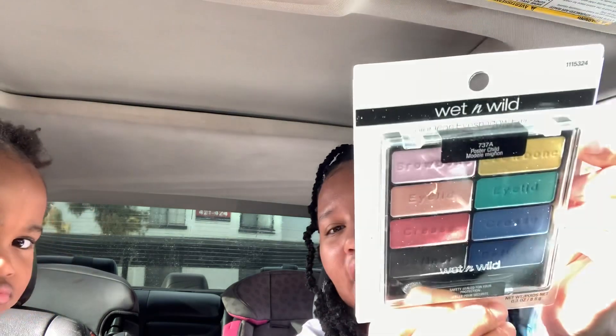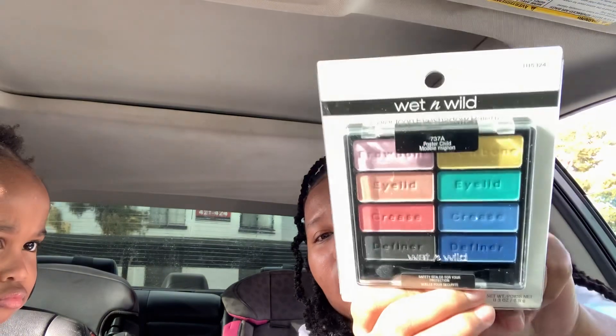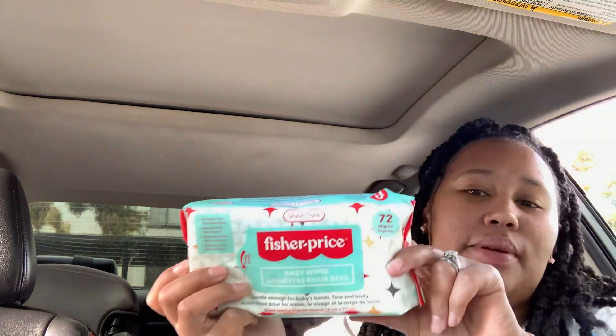The next thing I found was this Wet and Wild palette, the colorful one with blues and pinks. This one is called 'Poster Child' — I was so excited because I don't usually find palettes, but I found this one and the purple one, so I picked that up too. And the last thing, besides what the girls got, is some wipes — we were out and we can't be without them, so until I get to Walmart we grabbed some wipes.